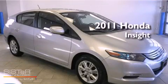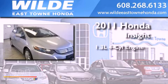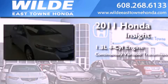This is a certified pre-owned 2011 Honda Insight. It has a 1.3-liter four-cylinder engine and a continuous variable transmission.